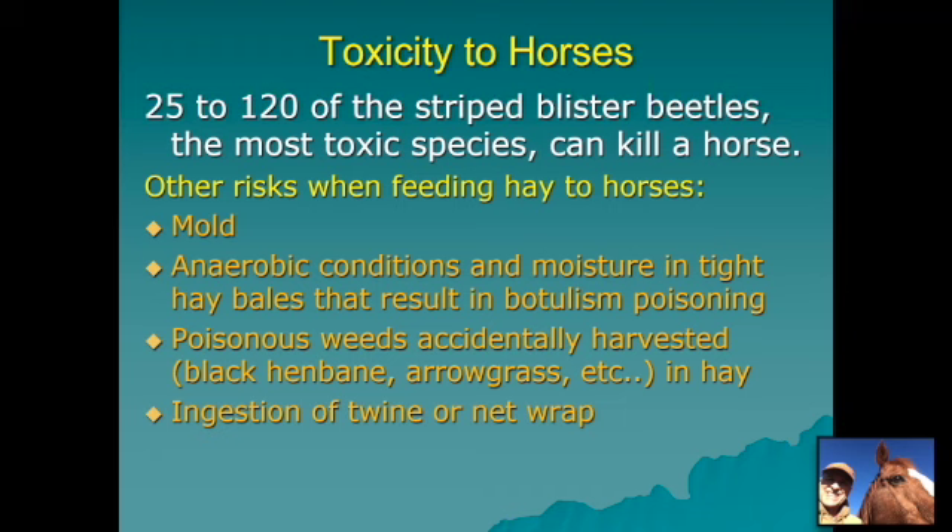How toxic are these beetles? The literature varies, but anywhere from 25 to 120 striped blister beetles — the most toxic species — can kill a horse. They are about twice as toxic as the gray species and about five times as toxic as the black. It doesn't take a large number of these relatively small insects, only about three-eighths to a half inch long, to cause a horse to become ill.